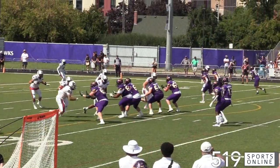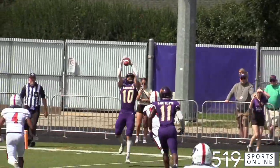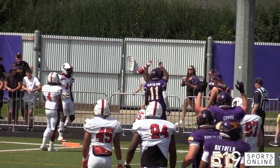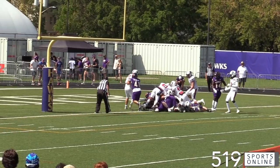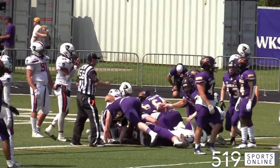A few minutes later, the Hawks looking to answer. Taylor Elgrisma tosses it up to Jackson Stabbings, who takes the ball to the one-yard line. Laurier's on the doorstep, and they cap off the drive with a QB keeper — Elgrisma jumps into the end zone for a touchdown, the first TD of the game. Laurier now leads 10-3.